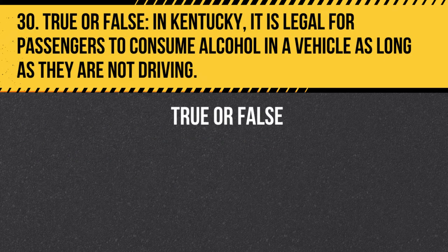Question 30. True or false. In Kentucky, it is legal for passengers to consume alcohol in a vehicle as long as they are not driving. Answer: False. In Kentucky, it is illegal for passengers to consume alcohol in a vehicle regardless of whether they are driving.